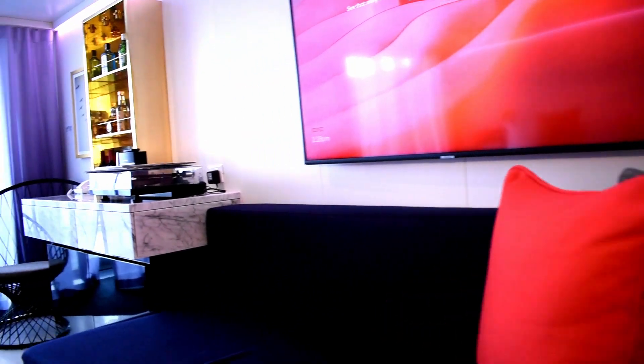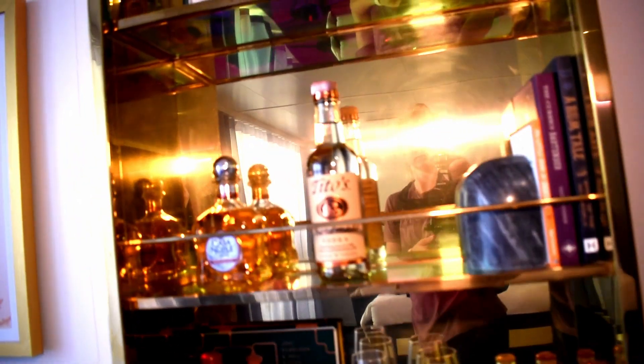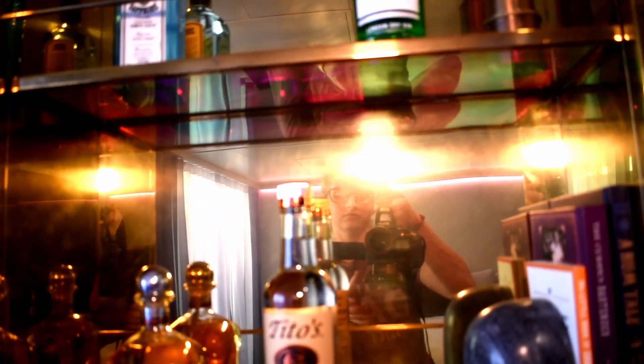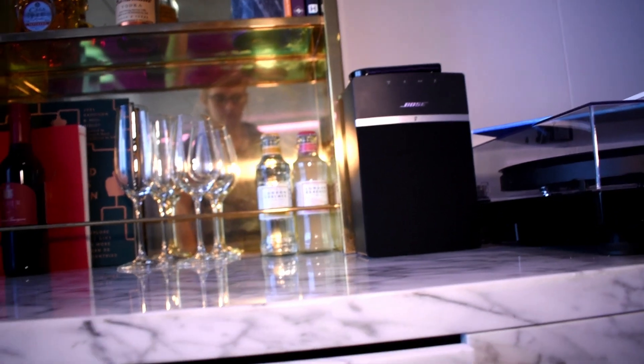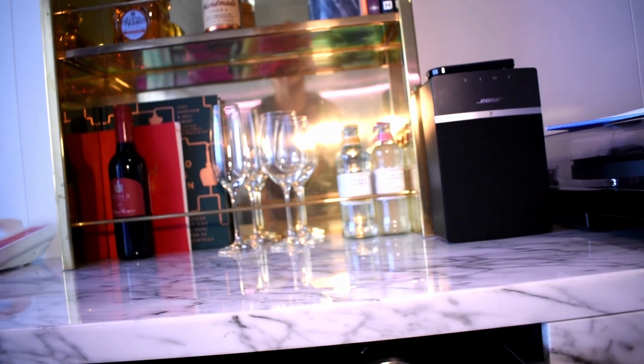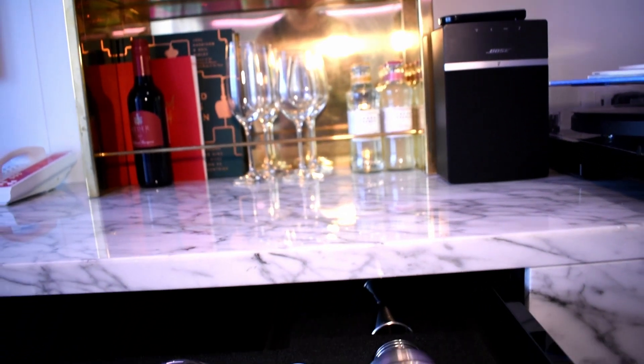Next to that couch, you'll find your bar. Each Mega Rockstar suite comes with a fully stocked mini bar. In the drawers, you'll find your drink-mixing needs to be your own bartender. Next to the alcohol, you'll find all the music you need to pump up your party. Each suite comes with a vinyl record player.